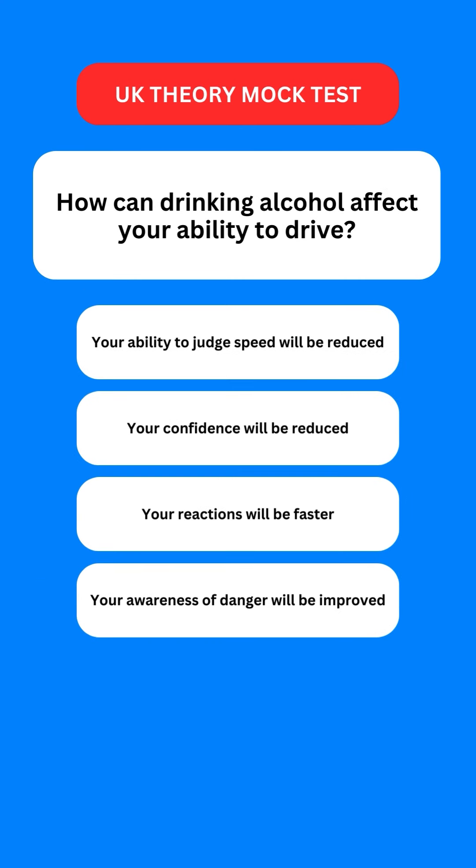Next question: how can drinking alcohol affect your ability to drive? Options are: your ability to judge speed will be reduced; your confidence will be reduced; your reactions will be faster; or your awareness of danger will be improved. The correct option is the first one — your ability to judge speed will be reduced.